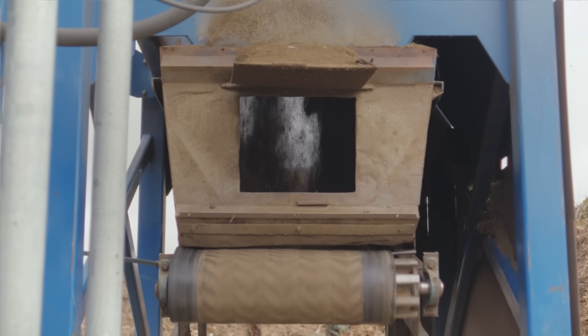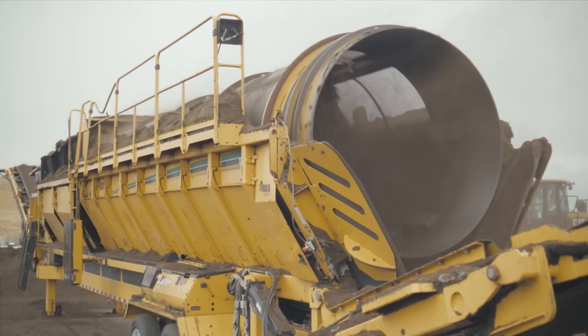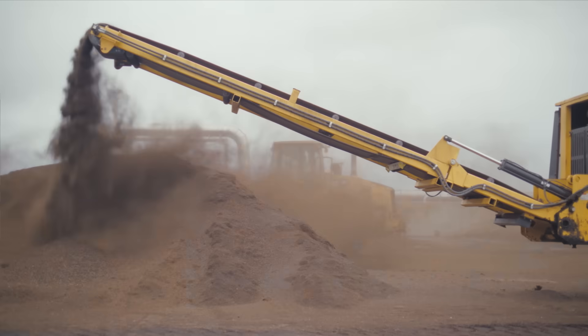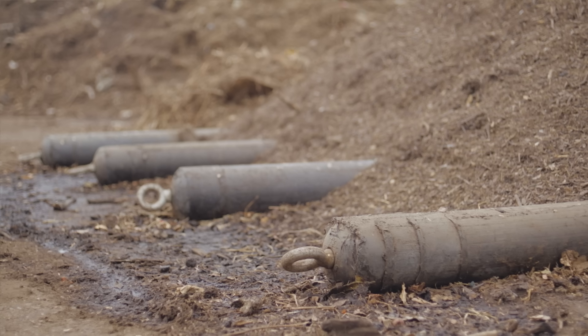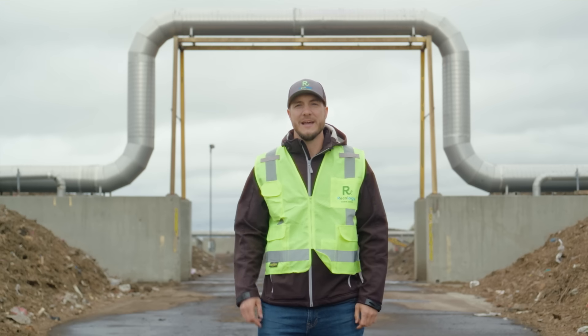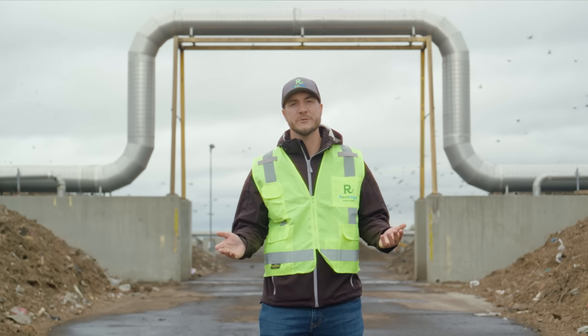Here's Kirk Steed from Recology to take us through our composting process. First, we grind it up. This increases the surface area, so it all composts faster. Then, we use a series of screens to refine the quality of our compost. Next, it goes into an aerated static pile. This is basically a vacuum system.